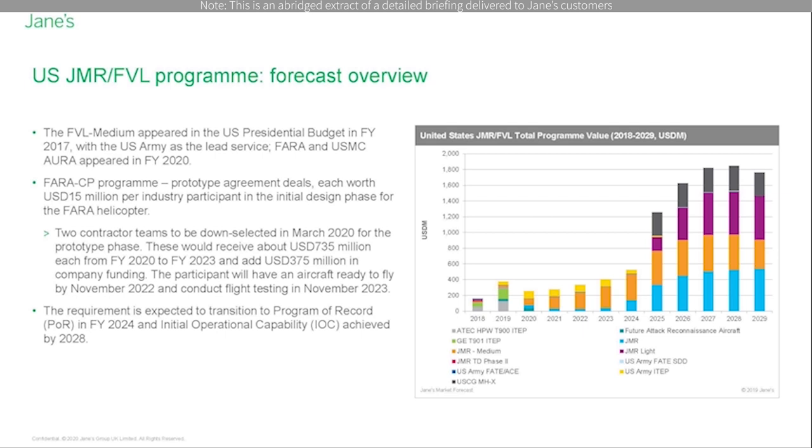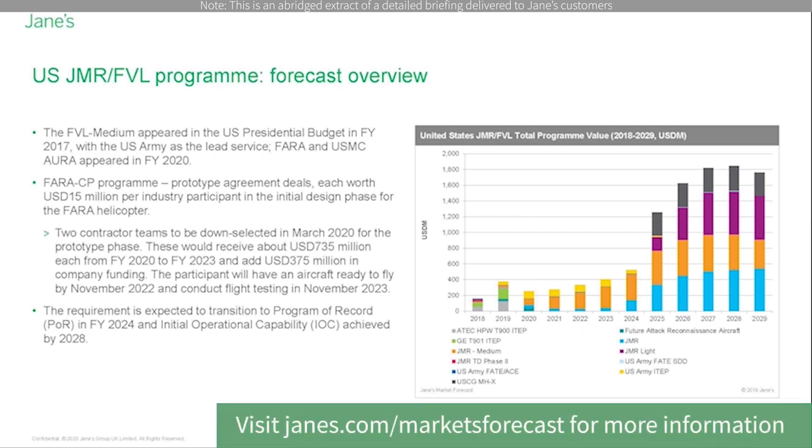The requirement is expected to transition to a program of record in fiscal year 2024 and initial operational capability is expected to be achieved by 2028. As of January 2020, the US Army was considering plans to reduce spending on government-furnished equipment for the FVL competitive prototype effort, namely the propulsion system, the 20mm cannon, the integrated munition launcher, and the modular open-system architecture to accommodate a $34 million reduction in funding for fiscal year 2020. This reduction will not affect the program schedule. Nonetheless, the National Defense Authorization Act for FY2020 reiterates that continued support for the FVL initiative is among Congress' key priorities.